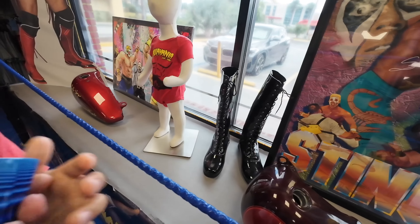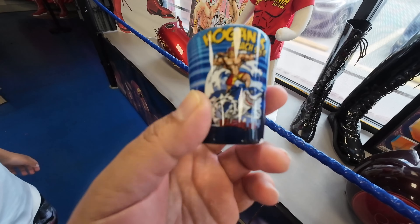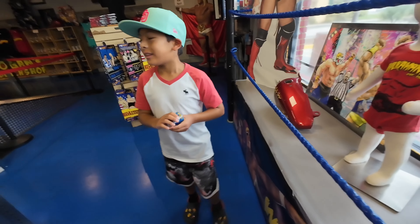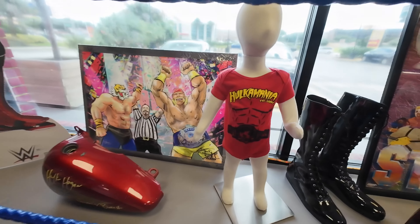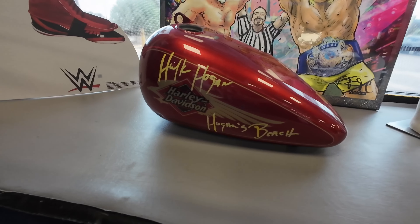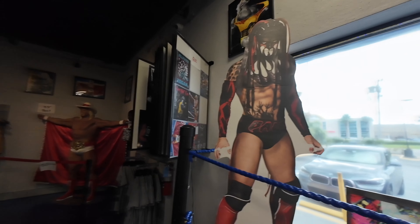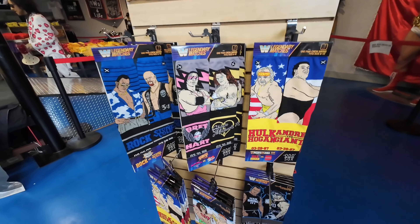That's the Hulk Hogan's Beach Shop — it used to be called the Beach Shop, now it's called the Wrestling Shop. They changed it, like maybe this month. Here's some little onesies, and there's another Hogan autographed Harley gas tank. Very cool — they got socks, all kinds of socks.